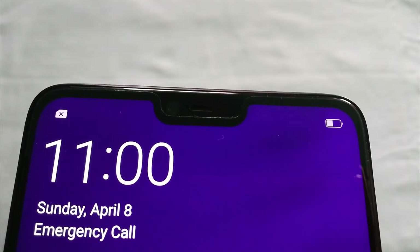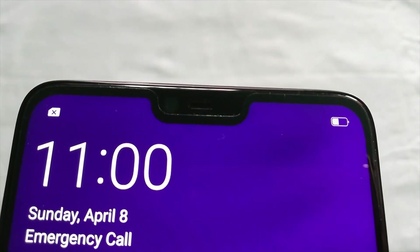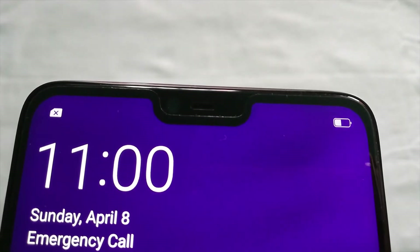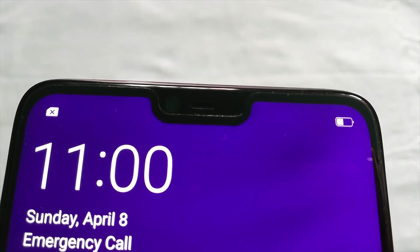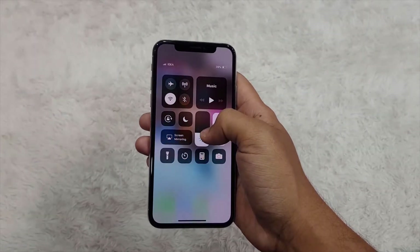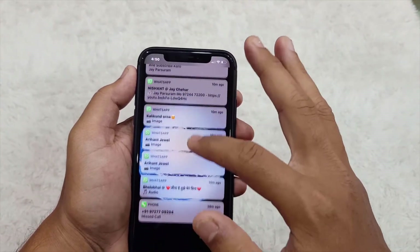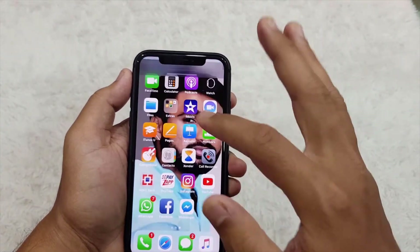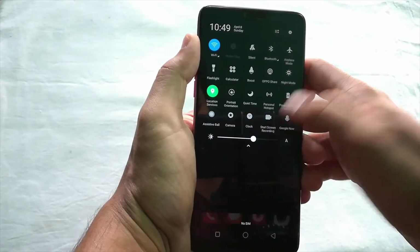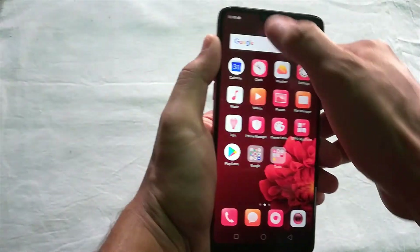Let's talk about that notch on the top. Here you can see the notch separates the right and left top corners of the device. You might be wondering whether we get the exact same functionality as the iPhone X because of the notch. For instance, on the iPhone X to get the control center you swipe down from the top right corner, and for notifications you swipe down from the top left. Swiping from the left and right sides of the notch gives different functionalities on the iPhone X, which is not provided in the Oppo — it just shows the control center and notifications by swiping from anywhere on the top.